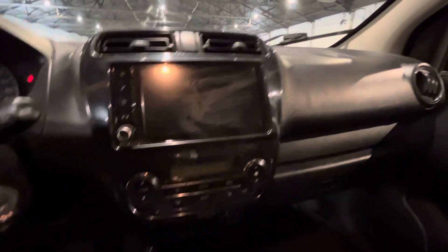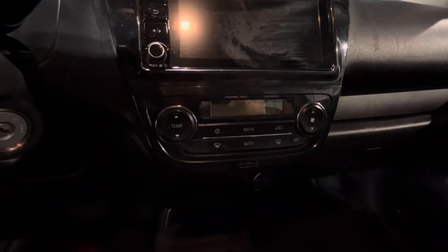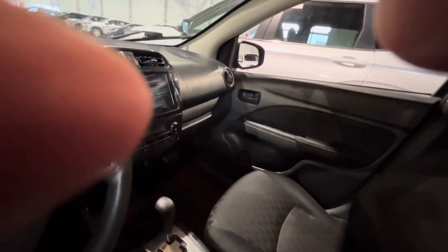It also does come with your backup camera. And down below, you've got your climate controls, nice and easy. There are two cup holders in the middle, and this one also offers an armrest for extra comfort in your driving experience.